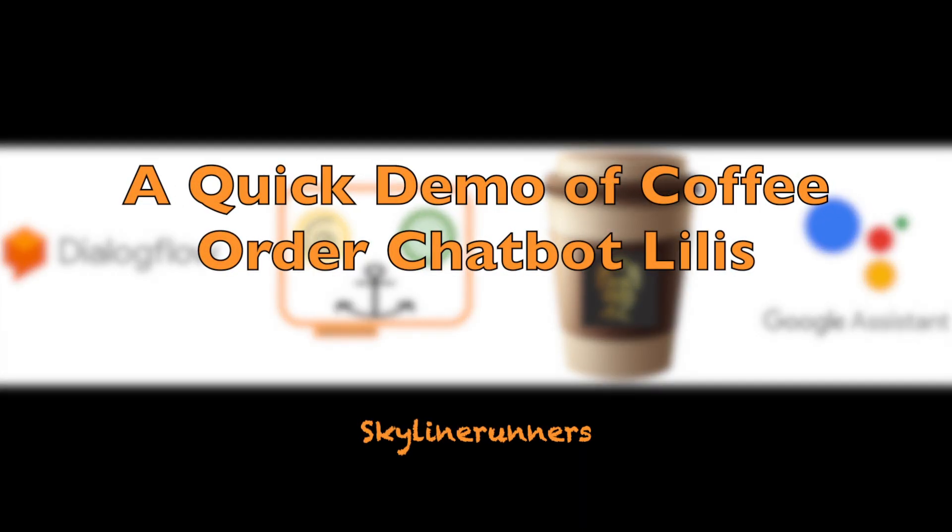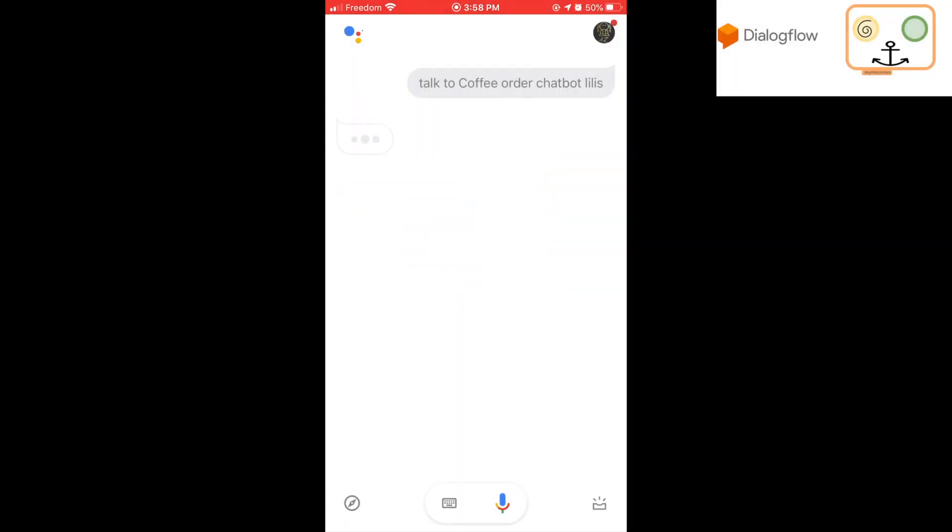Talk to coffee order chatbot, Lillies. Hello, I am Lillies. Nice to see you. What would you like to order?